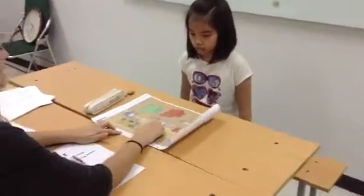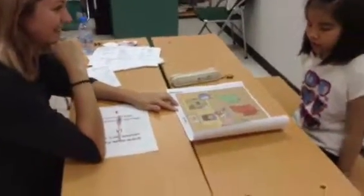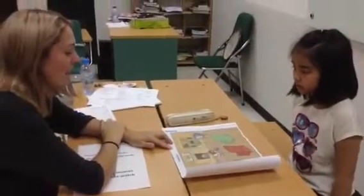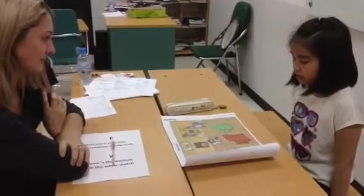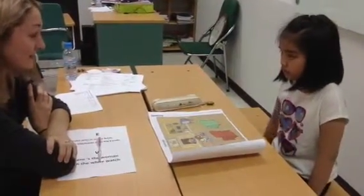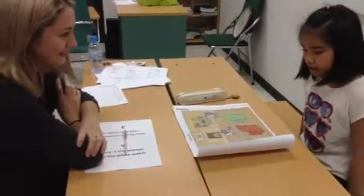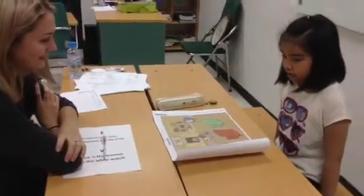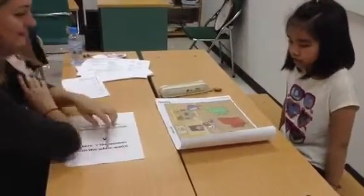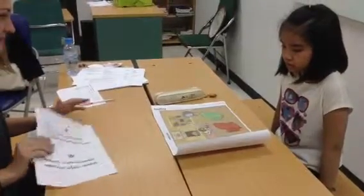This is a girl. Where is the boy? The boy is on the counter. Where is the TV? The TV is near the bookcase. Where is the lamp? The lamp is next to the furniture.